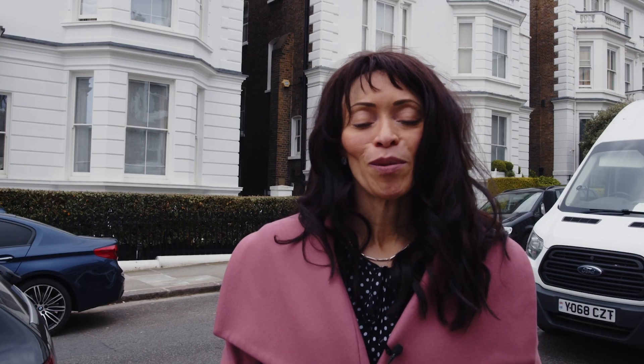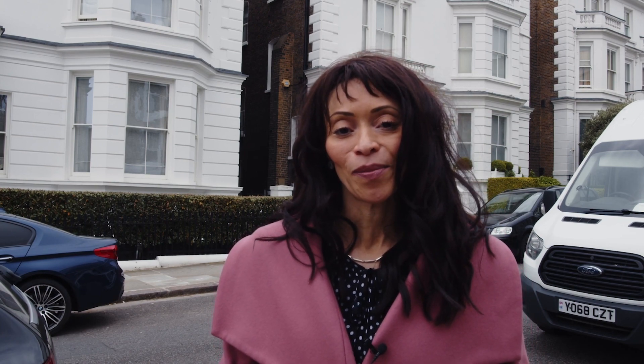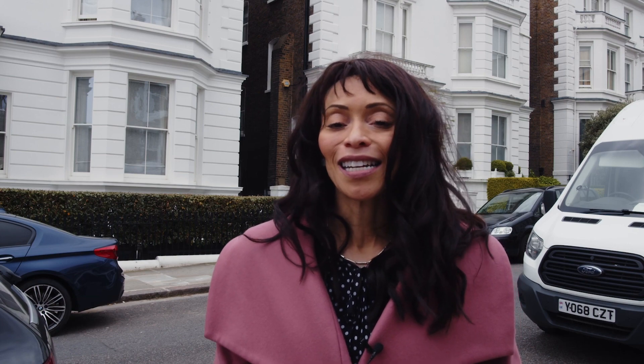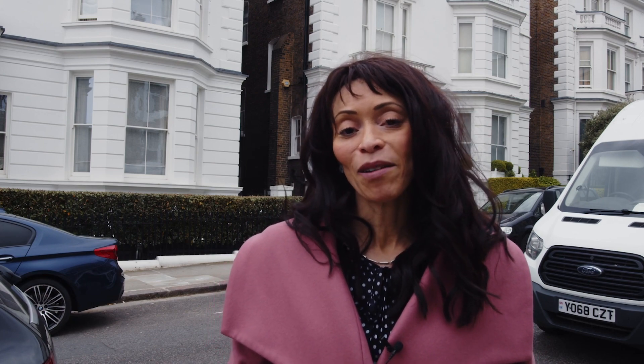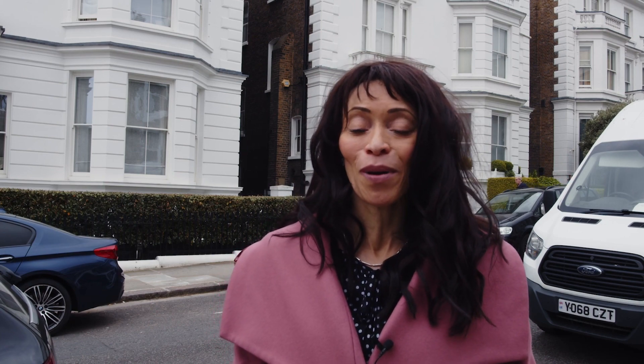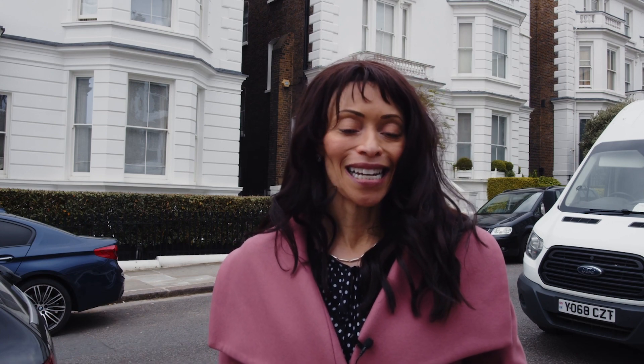So what did you think of Phillimore Gardens? If you have 30 million to spend, is this where you would put your money? If that's not your budget and you've got a little less to spend but still want to find your perfect piece of London, I'd love for you to get in touch. Don't forget to hit that like button, and if you're new to the channel, hit subscribe — we put out weekly videos about the London property market and other fabulous parts of this city.